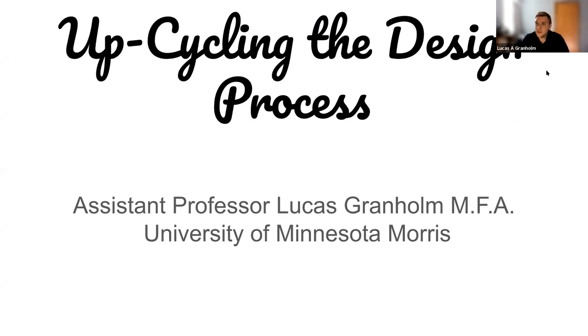Hello, my name is Lucas Granholm. I'm an assistant professor of theater arts at the University of Minnesota Morris. Today, I'm going to talk to you about how we have incorporated sustainability in the design program here at UMM, specifically in theater, and how it's actually positively impacted the learning environment of our students.